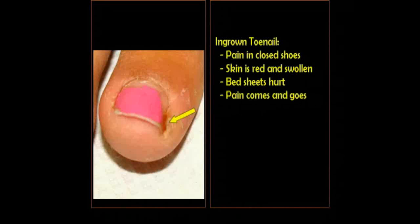Pain is present in closed shoes, it hurts with pressure, bed sheets will cause pain. Even after the nail is clipped, it may feel better for a short time, only for the pain to return shortly thereafter.